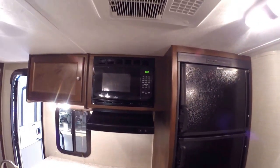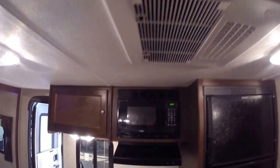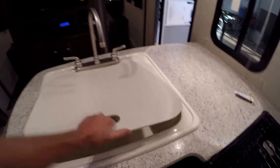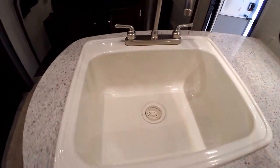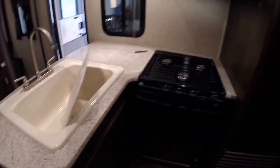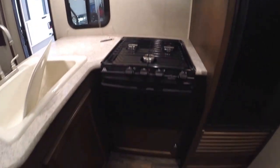Then I'll just turn around and we'll get the kitchen. Got the big fridge and freezer, the microwave, air conditioner right above me, lots of storage, really a big sink — you can actually wash a real pot and pan in there, so that's a neat idea to have a big sink like that. Then you've got your stove top and your oven.